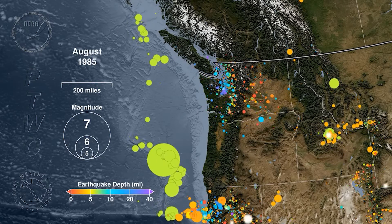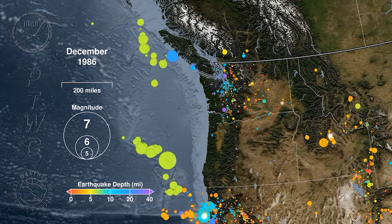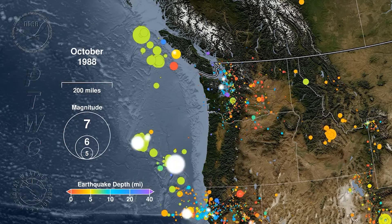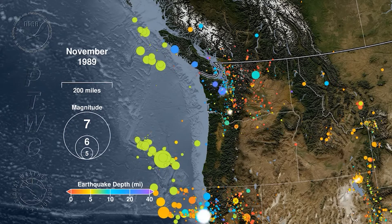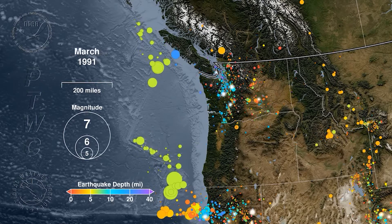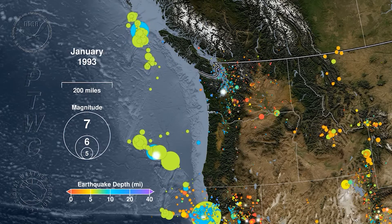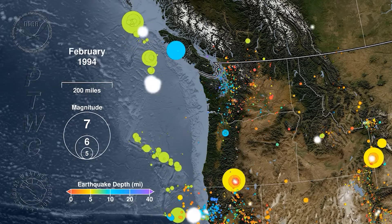We constantly have earthquakes in our region — there are tens of thousands of earthquakes in what we call our earthquake catalog, and they occur in patterns we recognize as specific areas. Offshore, we see a lot of earthquakes at the southern and northern end of the Juan de Fuca plate where it meets a couple of other plates, and they're breaking up and jostling at their edges. We also see them along what's called the Blanco transform fault, a strike-slip fault much like the San Andreas. Northern California and southern Oregon had a lot pop off in the 1990s.